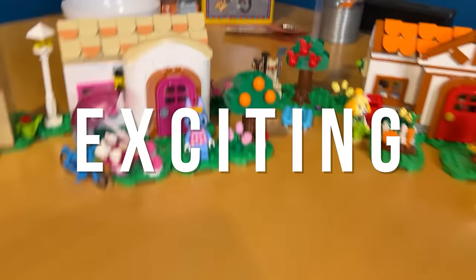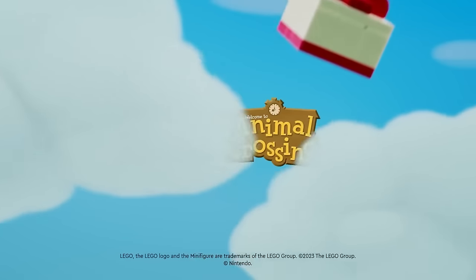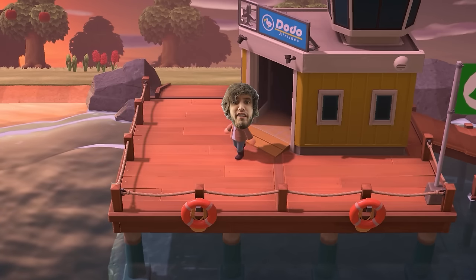Hey everybody, welcome back to the Peebs channel. Today we have something exciting — the new Animal Crossing Legos have finally been released. We're gonna go out on a little field trip and see if we can find them, bring them back here, put them together, and it'll be fun. Let's go.